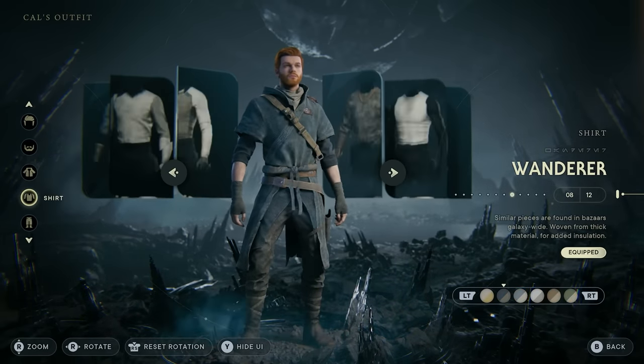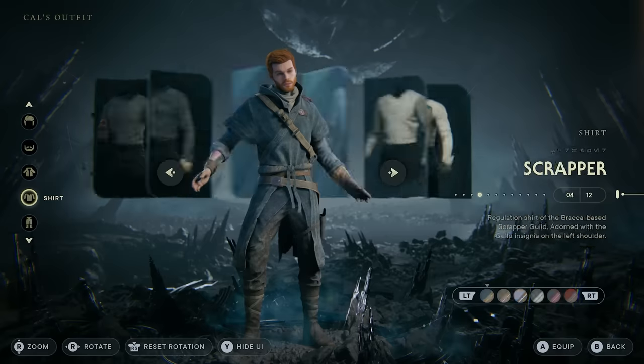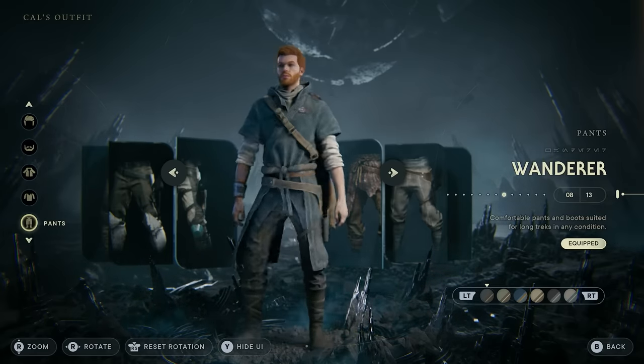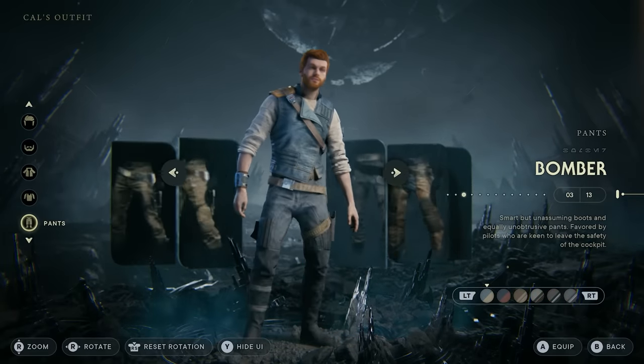So the purpose of this video is basically just a fashion showcase — to show you some of the different outfit combinations you can pull off. All these combinations are my personal favorites, so hopefully by the time you're done watching this video you will have your Cal Kestis looking like an absolute badass.